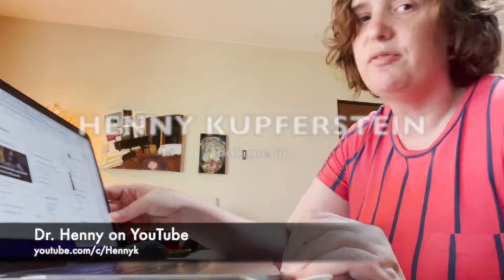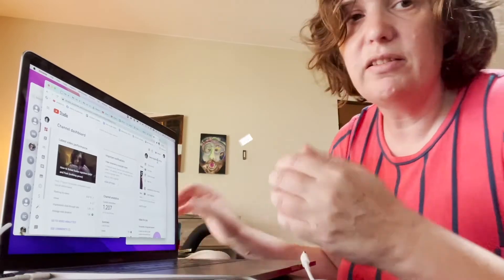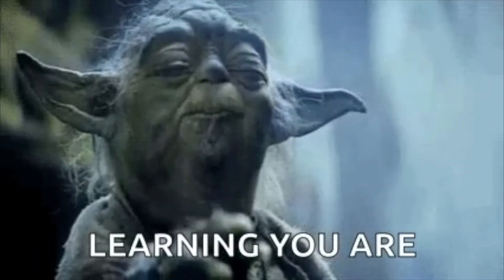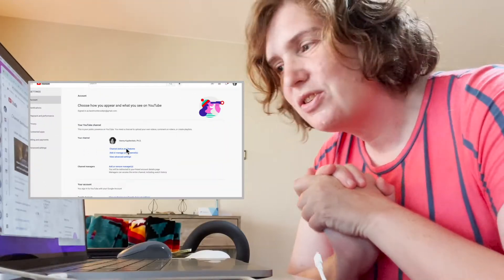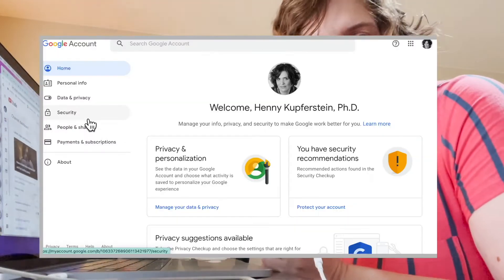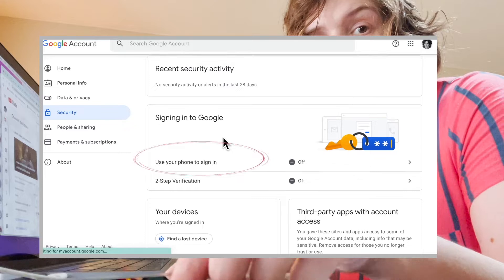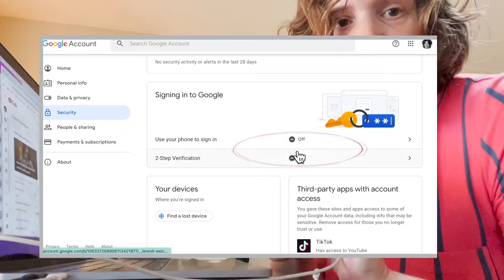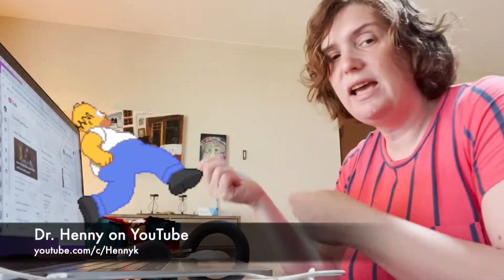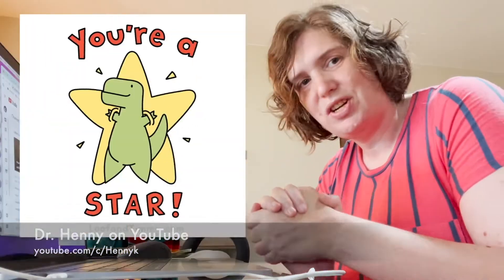Today I solved the problem, because I realized that my channel, Henny Cooperstein, is linked to my henny at hennyk.com email address. But when I started it over a decade ago, I linked it to my personal mailbox. So I had to go log in to my personal mailbox and do two-step verification, and I had to do it to the same number that was attached to both accounts. So I had to attach my cell phone number to both my personal account — who started this channel — and then Henny K, who is monetizing on this channel.